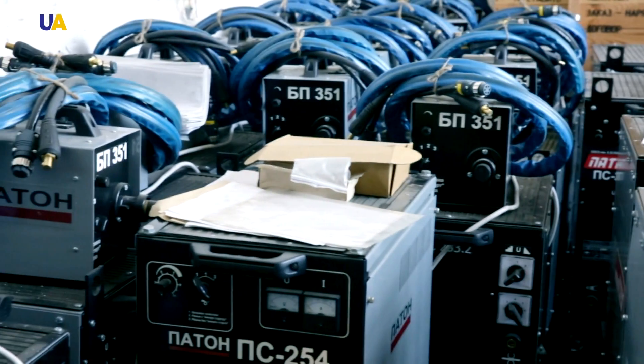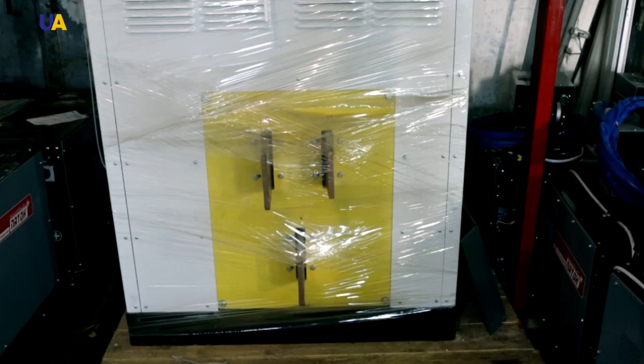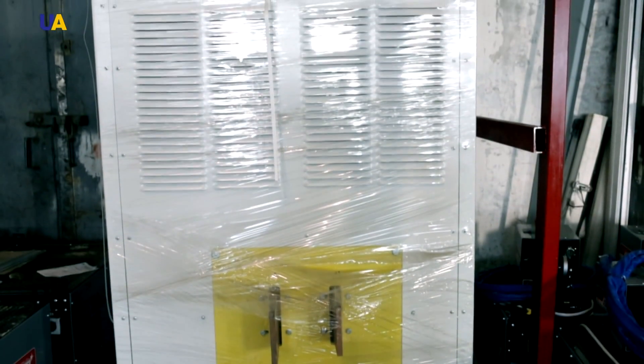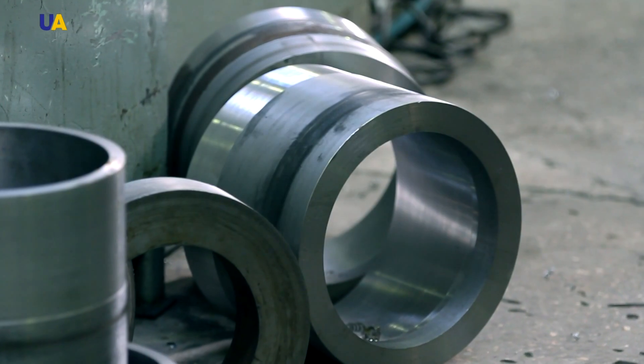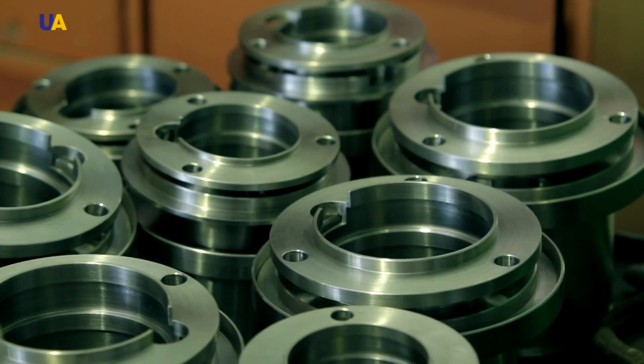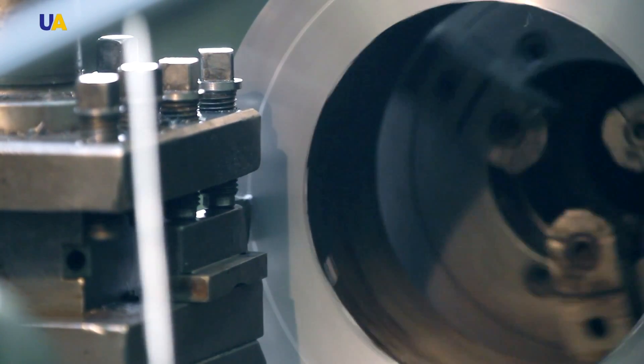Along with modern welding machines, classical large high-powered industrial units are made here as well. Large parts such as connectors, coils, and other elements for such machines are created on the routing and turning line.